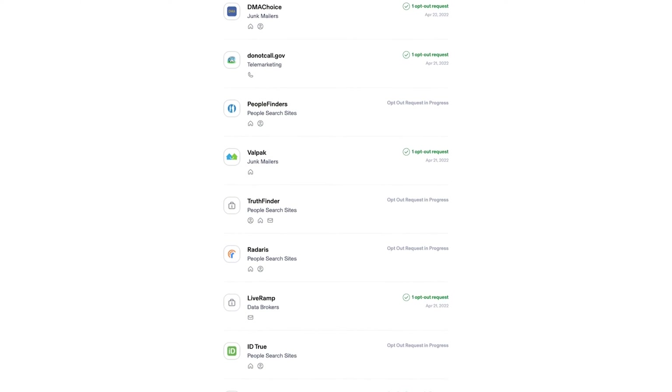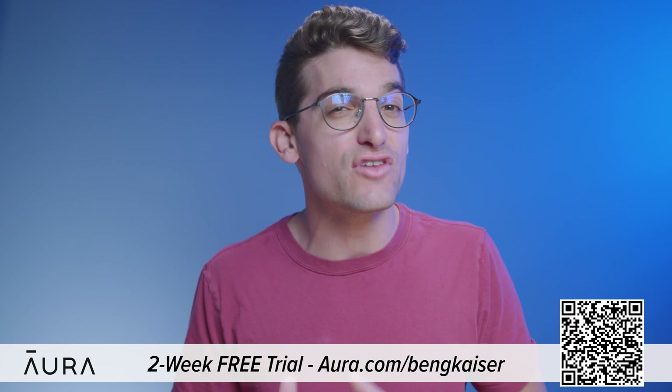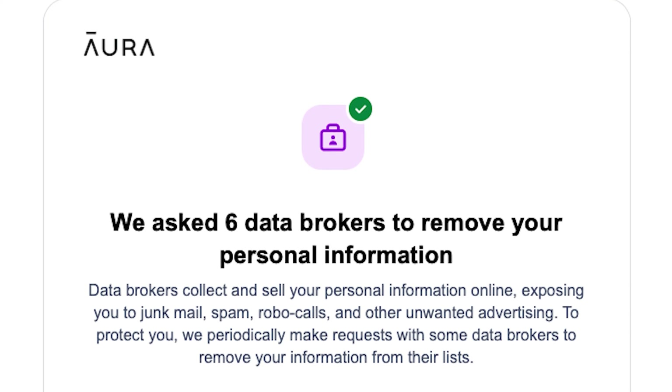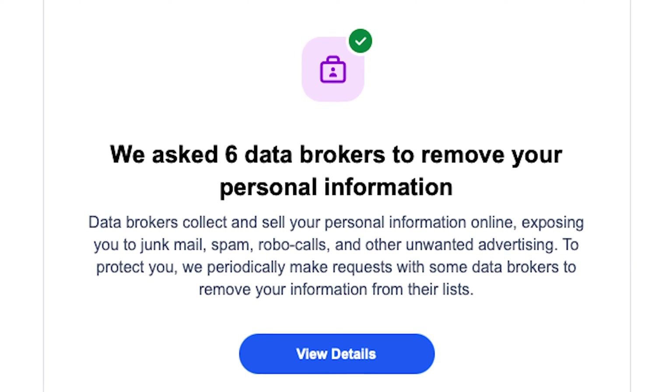Aura will identify data brokers that are exposing your information and automatically submit opt-out requests on your behalf. Anyone can find anything on the internet — including your full legal name, personal email, home address, phone number, and even your relatives. This information is accessible because of data brokers who profit by selling your information to robocallers, telemarketers, spammers, and anyone else that wants to learn more about you.